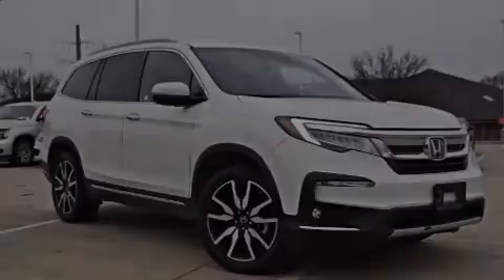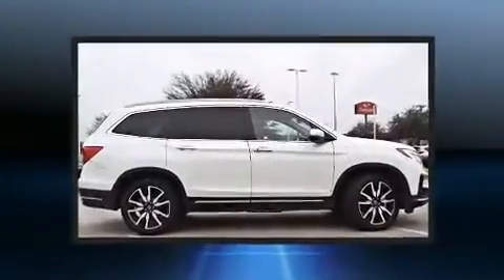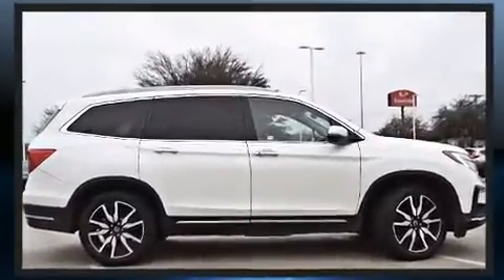Introducing the 2019 Honda Pilot. It features an automatic transmission, front-wheel drive, and a 3.5-liter six-cylinder engine.